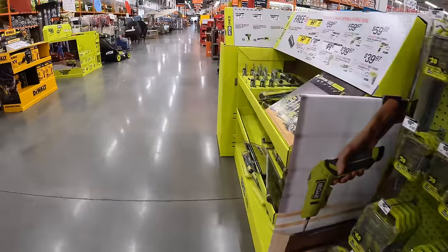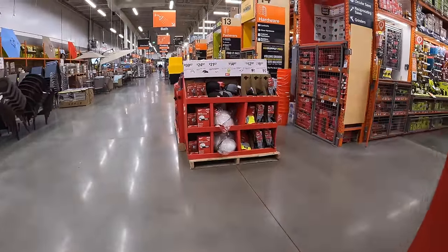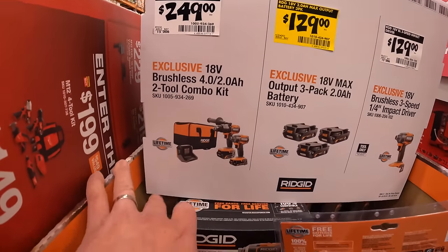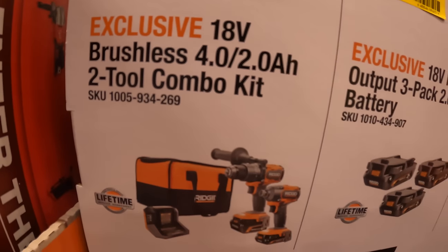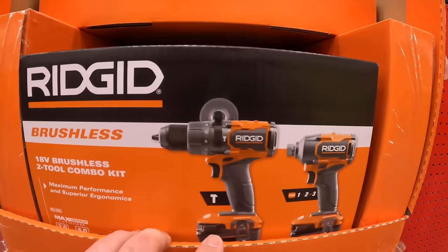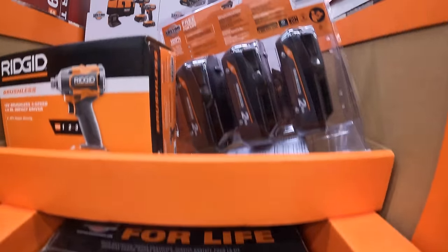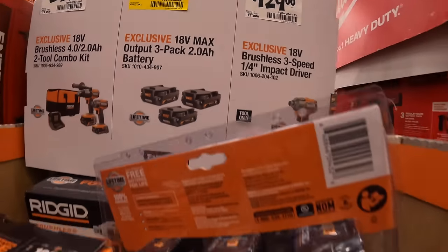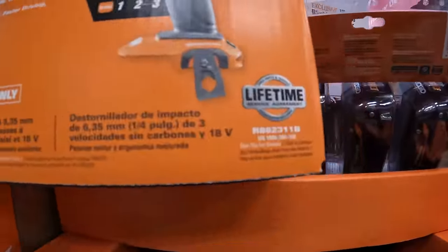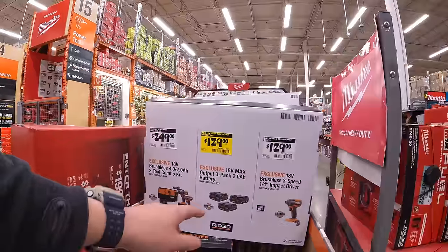We're going to start down here. I want to mention the Rigid sales because I'm hoping to see more Rigid sales in the future. $249 for the two-tool combo kit with a 4 amp hour and 2 amp hour battery — hammer drill and impact driver, brushless, with max output batteries. $129 for the three-pack of 2 amp hour max output batteries. $129 for the three-speed quarter-inch hex impact driver. I hope to see more Rigid sales in the future — it's good to see orange over here.